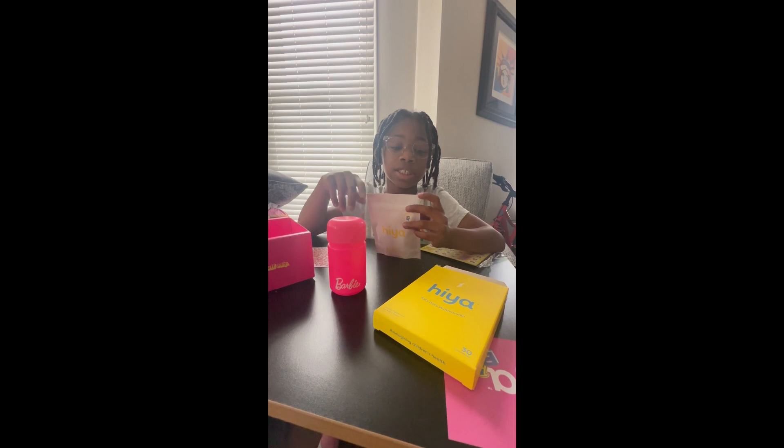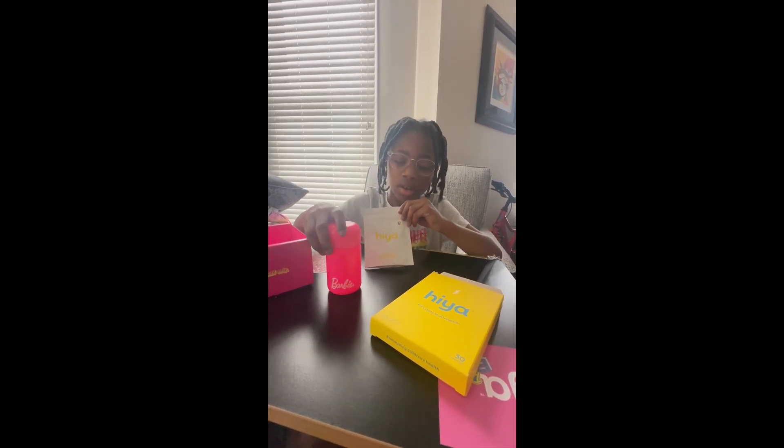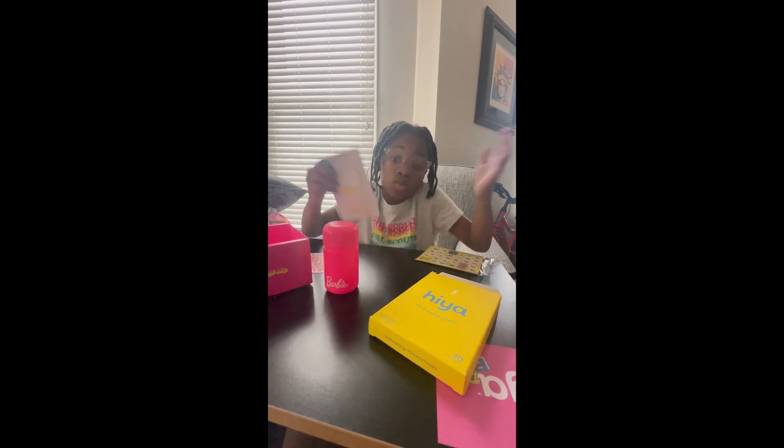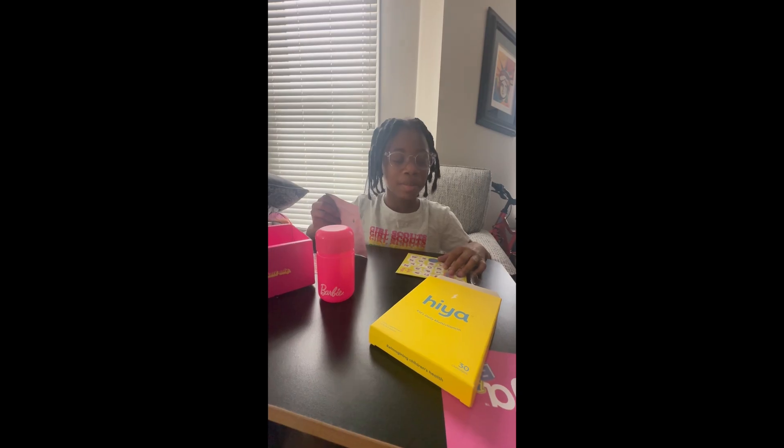The subscribe button is down below. Comment if you have Haya or the Barbie thing or whatever the other one they have — different colors. Bye, guys.